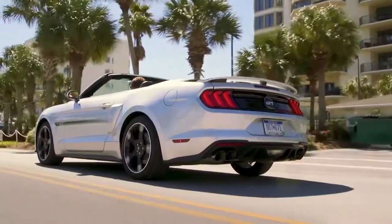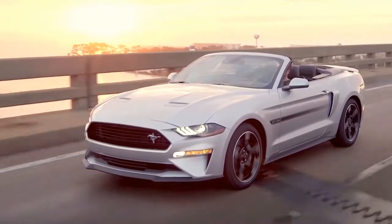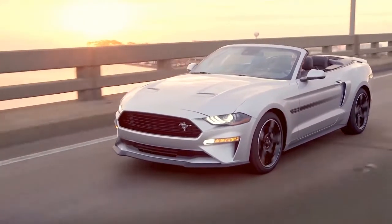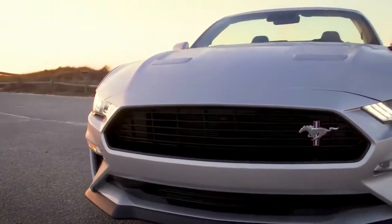Seen just last week on the European spec Mustang Bullitt, the Bang & Olufsen Play audio system is now available in the US spec 2019 Mustang with 12 speakers, 1000 watt power, and a 10-channel amplifier.